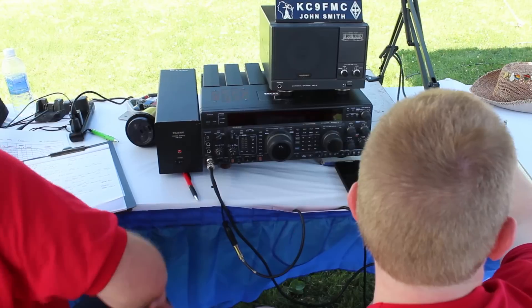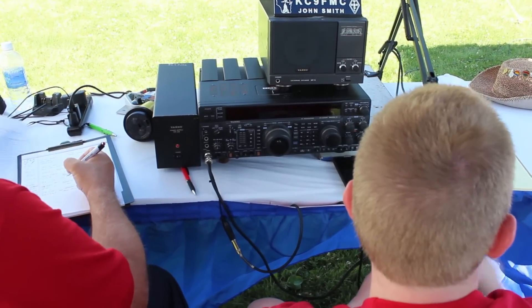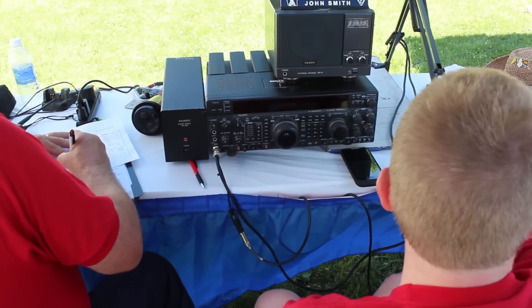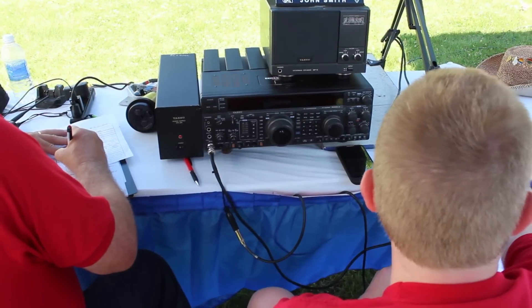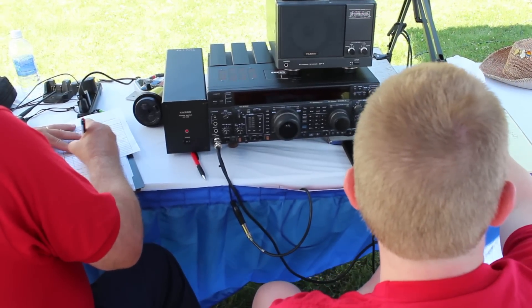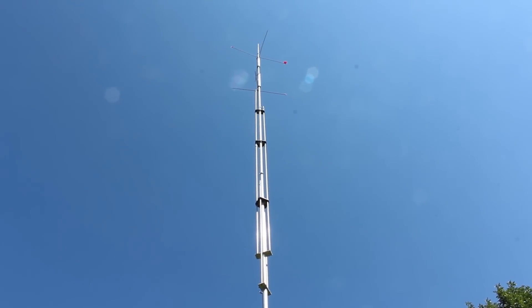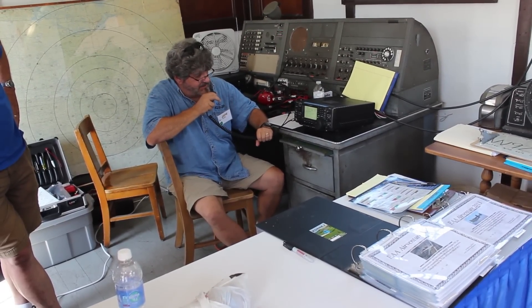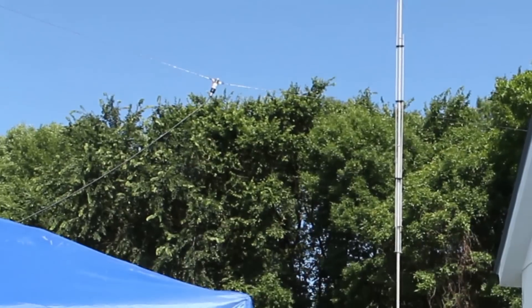We run two HF stations here — one on 20 meters, one on 40 meters. Outside, we have John KC9FMC, and he's got a 20-meter station that he's manning. It's running a Yaesu FT-1000 up through a vertical. Inside, we're running an ICOM 756 Pro up into a dipole on 20 meters.